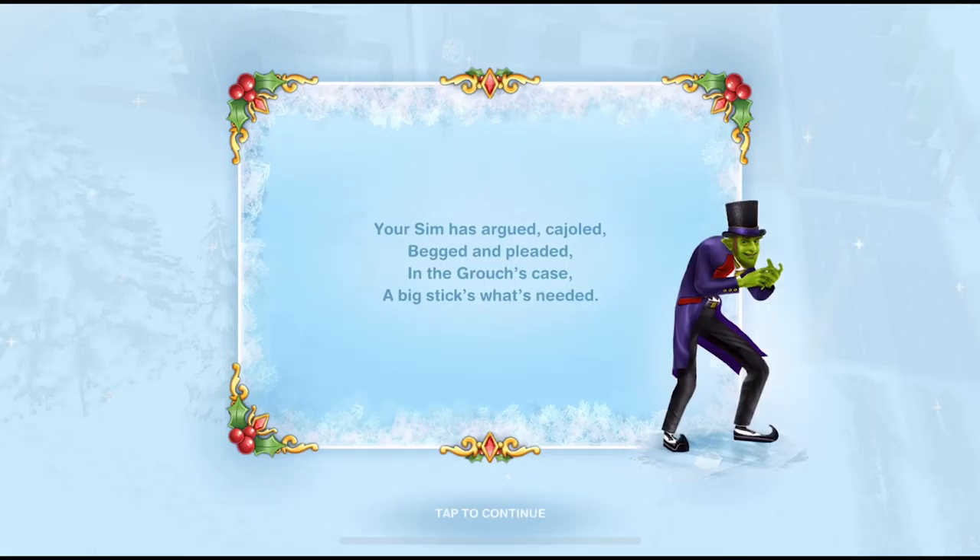Your sim has argued, cajoled, begged and pleaded. In the grouch's case, a big stick's what's needed.